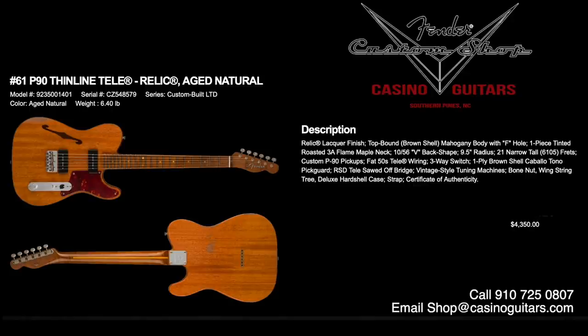Number 61 is the P90 Thinline Tele in Relic finish, aged natural, priced at $4,350. Lacquer finish, top-bound brown shell, mahogany body with an F-hole — we love the thinline aspect. One-piece tinted roasted 3A flame maple neck with 1056V back carve, 9.5 inch radius, 6105 frets, and custom P90 pickups with fat 50s Tele wiring. If you're looking for something different, look no further. It has a one-ply brown shell Cabalo Tonal pickguard and an RSD Tele sawed-off bridge — a gorgeous, unique, very light piece.